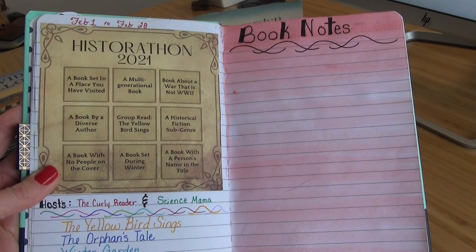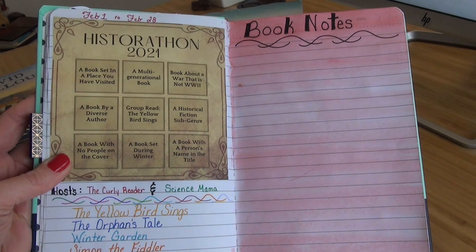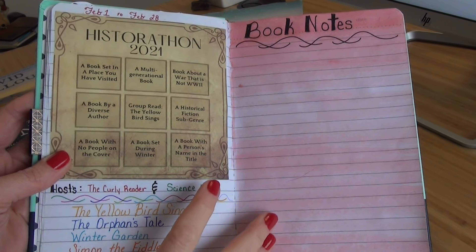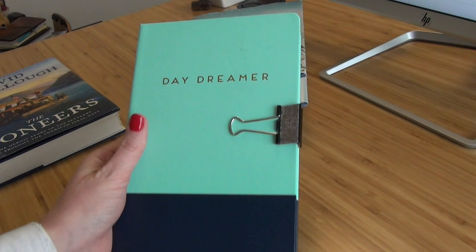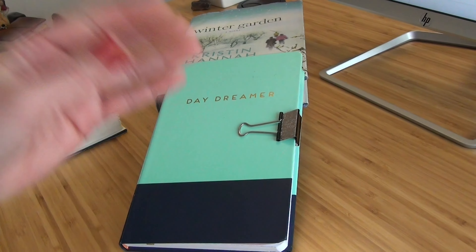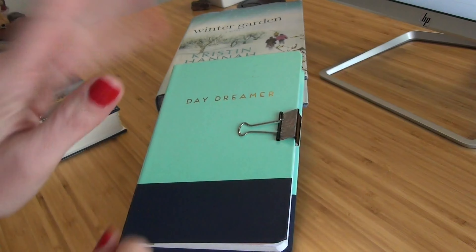I'm really, really excited to get started on this Historathon. Thanks again to the Curly Reader and Science Mama for hosting it. I've also started my very first reading journal this year, which I'm very excited about. If you enjoyed this video, give me a thumbs up, hit that subscribe button, and I hope I see you in the next one. Bye!